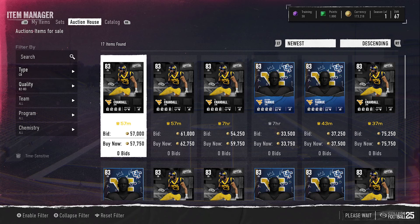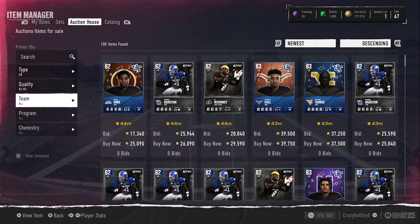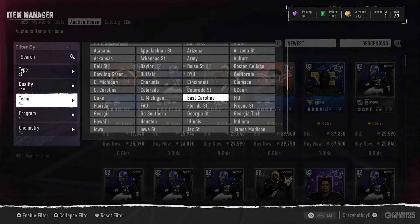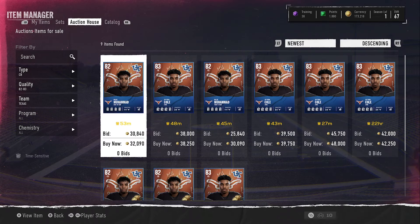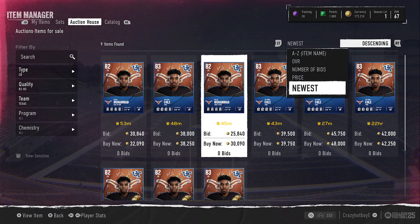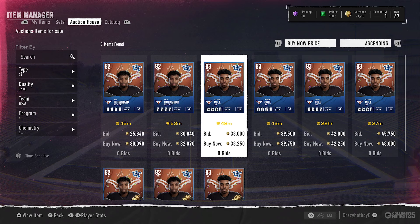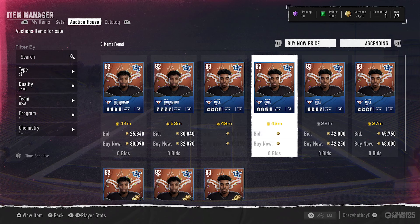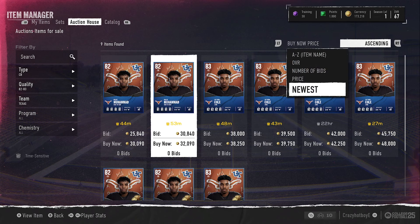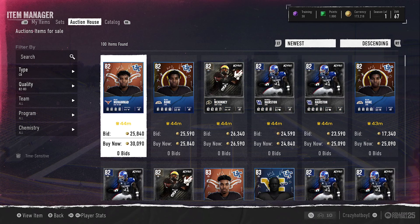That's an actual snipe here, let's keep looking. I don't know what school that is, then you got Texas right here at 39. So let's go to team, go Texas. There's Texas — 32, 30, and 39 — all 82s. These are selling for 30, 32, this is at 38, this is at 39, 42, 48. Let's see what the prices of these are: 42 and 30, so that's about 3k under, but at that profit margin there's no real profit. Let's go back to newest and search for a different team.